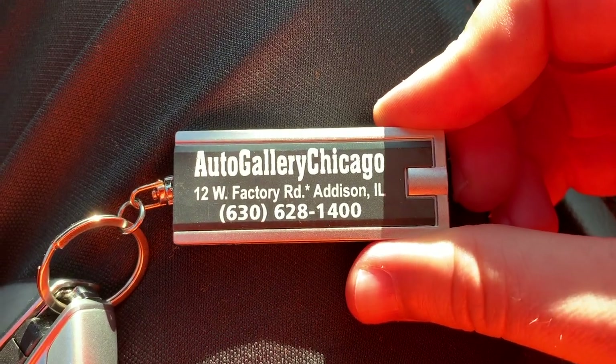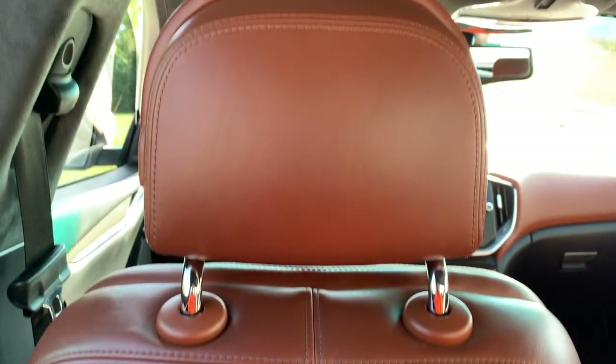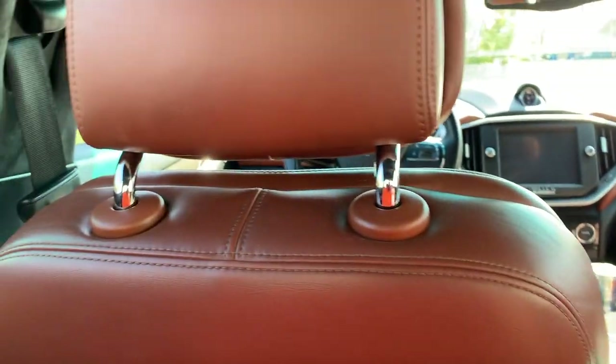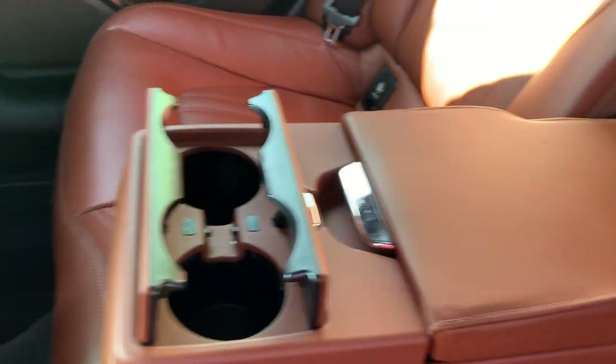Auto Gallery Chicago, 12 West Factory Road, Addison, Illinois, 630-628-1400. Here's the legroom in the back — I'm about 5'11 but I sit like I'm 6'5. So if you got a 6'5 guy in front and you're 5'11 in the back, you're good. Ubering people in your Maserati! We got the armrest, and the headliner is suede — you kind of want to touch it. Got vents in the back and an armrest in the middle for passengers.